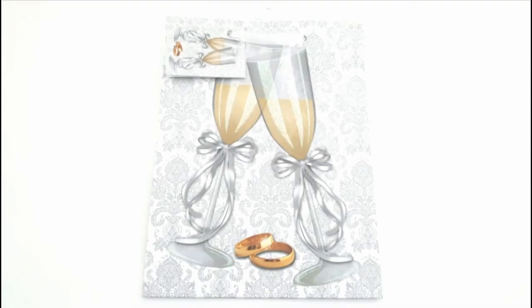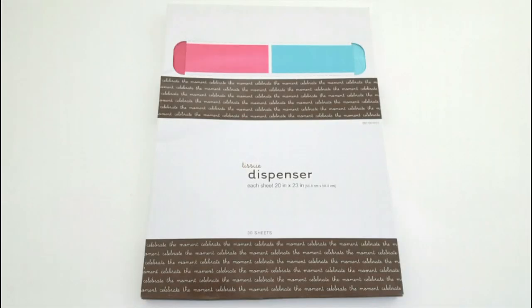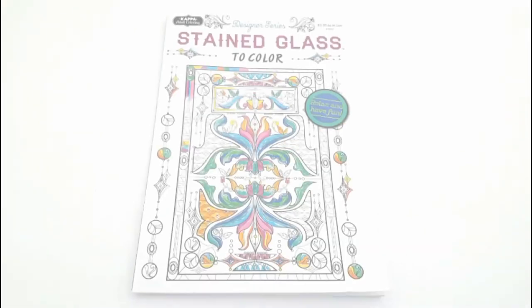Very, very beautiful. And then I also found this little champagne flute wedding gift bag with the wedding rings on it. I also like the pattern of the background. Probably going to use that one for my planner as well. And then I found this pack of tissue dispenser paper. I thought that was really neat — I've never seen the tissue paper come with a dispenser, and the colors were really pretty.